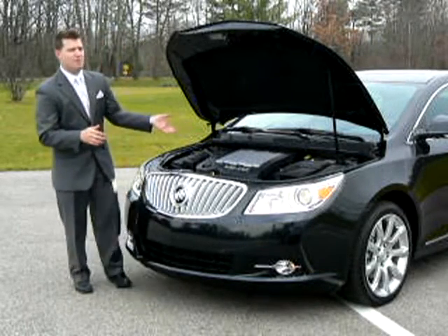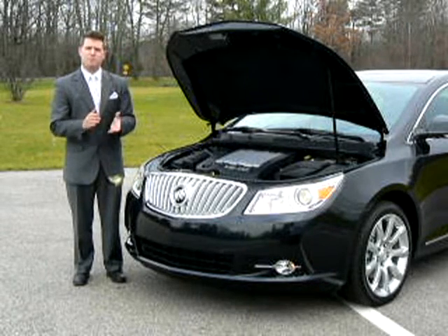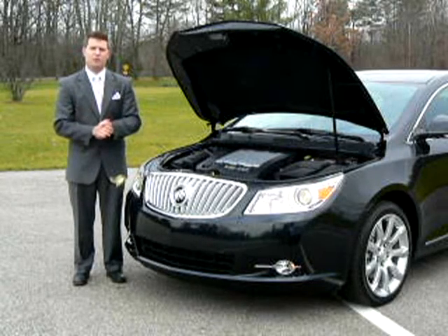The LaCrosse and its power plant come standard with a four-year, 50,000-mile bumper-to-bumper warranty and a five-year, 100,000-mile powertrain warranty, both including 24-hour roadside assistance.